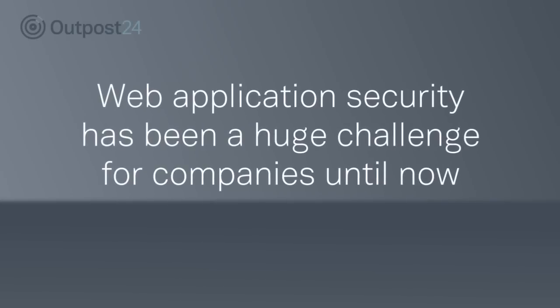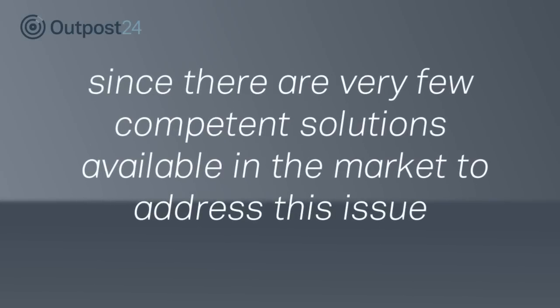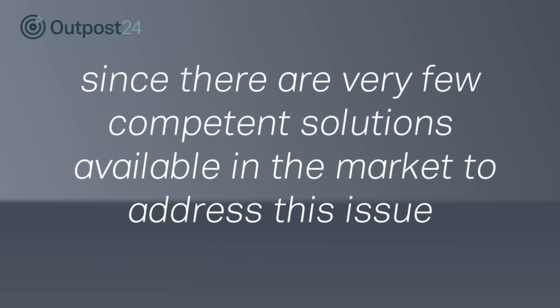Web application security has been a huge challenge for companies until now, since there are very few competent solutions available in the market to address this issue.